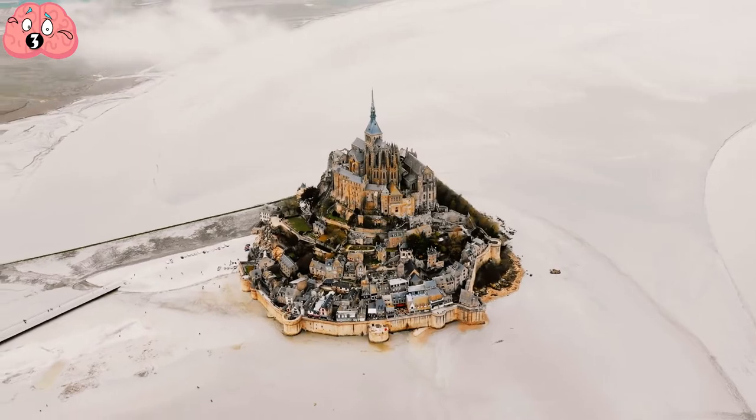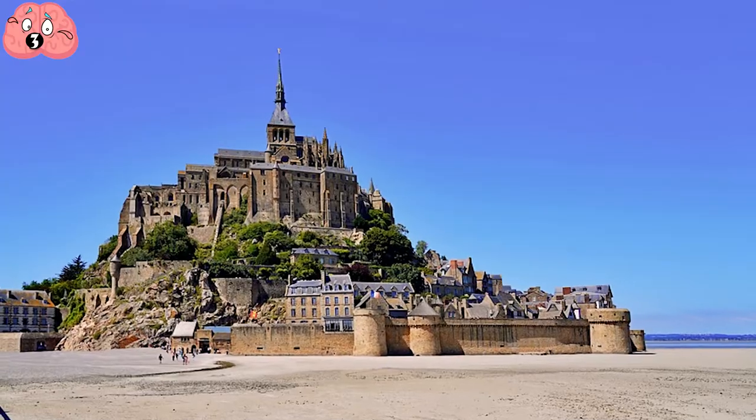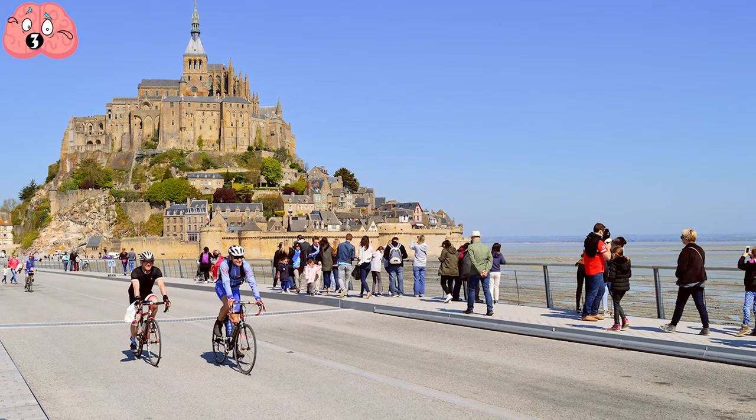Nevertheless, the quasi-island commune has remained well-guarded throughout its entire history thanks to its truly unique position. It houses 60 buildings lined up its hillside, is a UNESCO World Heritage Site, and attracts a staggering 3 million tourists each year.